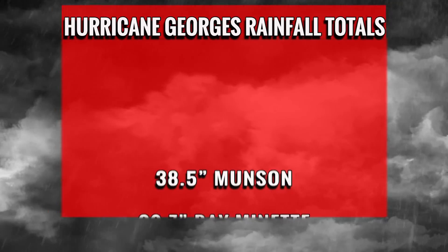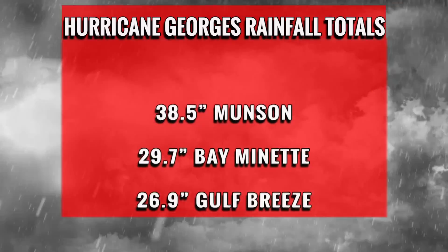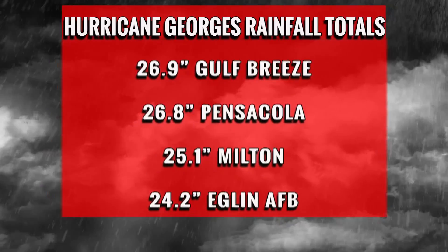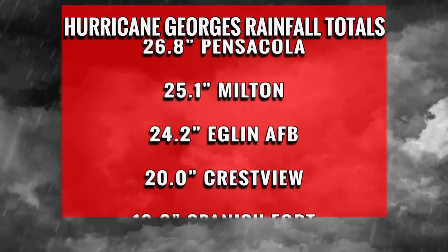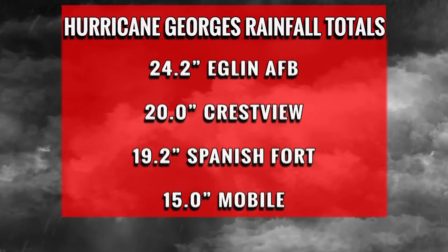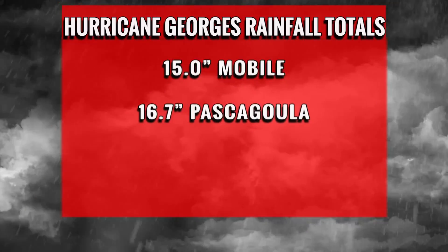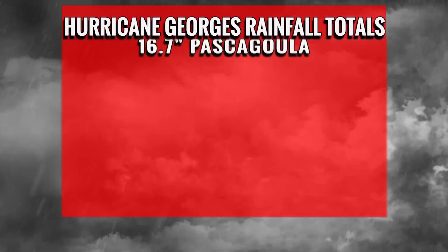Rainfall totals included an astonishing 38 inches in Munson and nearly 30 inches in Baymanette. Gulf Breeze, Milton, and Eglin Air Force Base racked up over two feet of rain, with one to two feet in Crestview, Spanish Fort, Mobile, and Pascagoula.